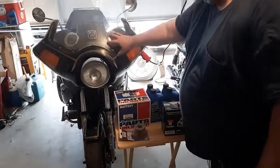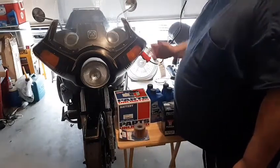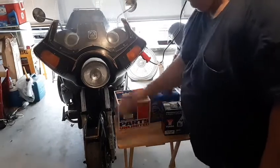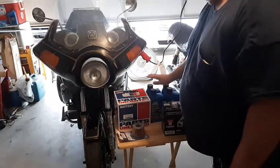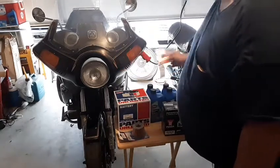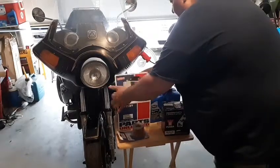Got some parts for my bikes: a brand new battery for this bike, a brand new battery for this bike, and a brand new battery for the one in the shop. Got a new oil filter, four quarts of oil, and new battery terminals. Let me show you that they are actual batteries and not just a box.